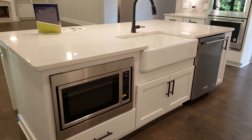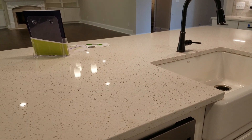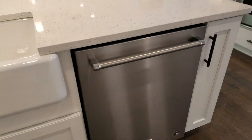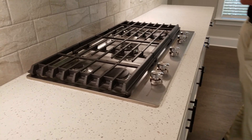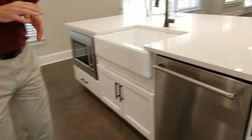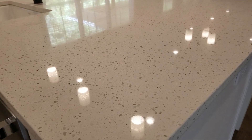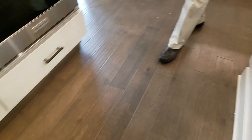Our kitchens are really well outfitted. Our appliance package is just awesome — we've got a big cooktop here, we've got the stainless hood, double ovens. Everything you see here is almost all standard. This is quartz, so that was a little bit of an upgrade. Hardwoods in this whole area are all standard with your new home.